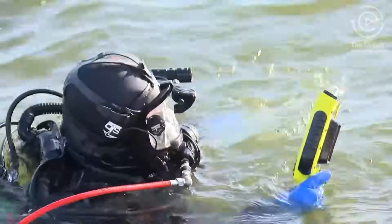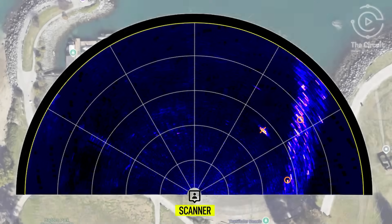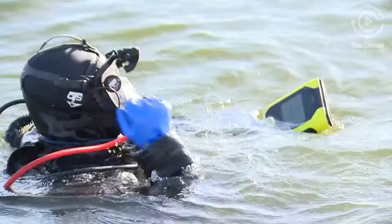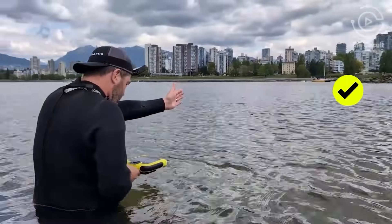Using AI-powered imaging, AquaEye Pro highlights likely targets on screen in seconds. Unlike traditional sonar or visual searches, AquaEye Pro quickly finds what divers can't see — specifically built to find the missing when every second counts.